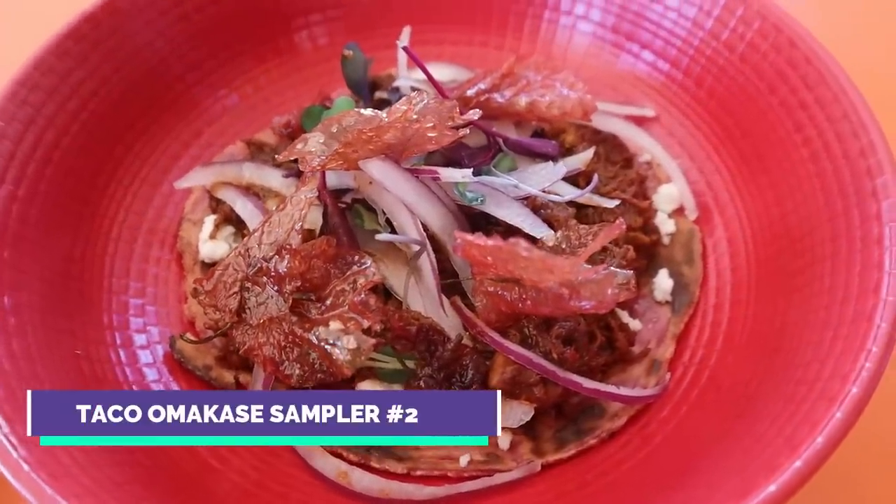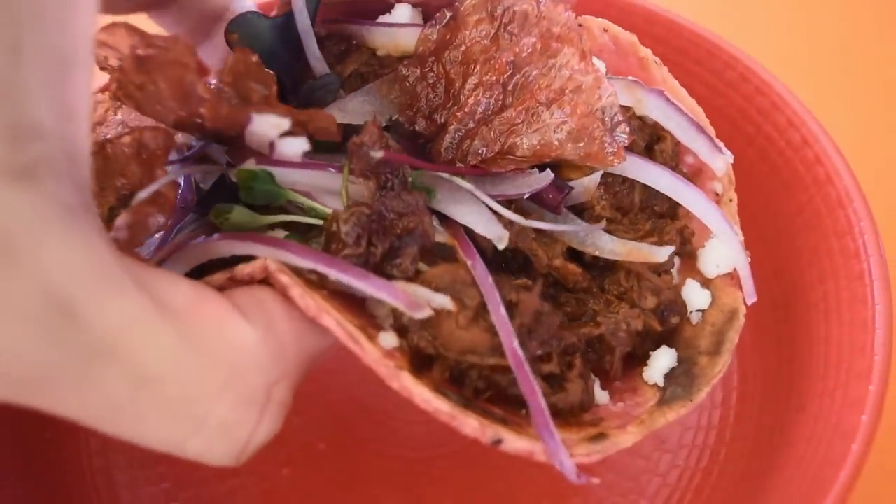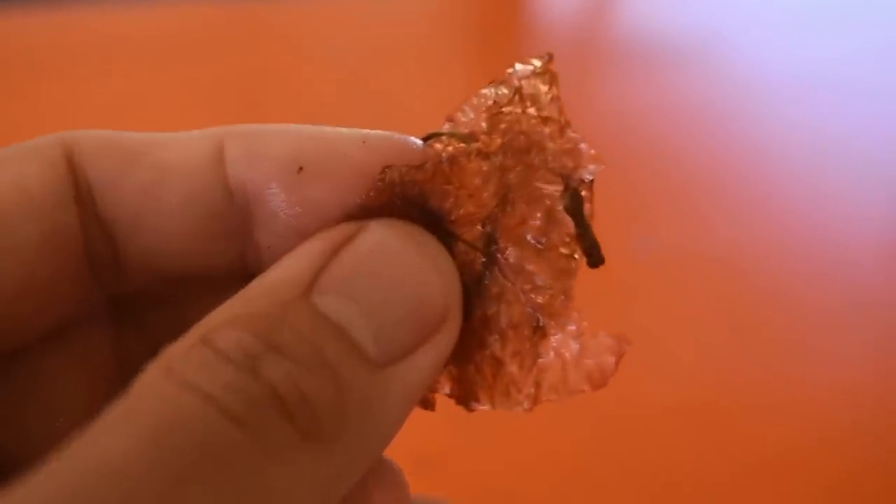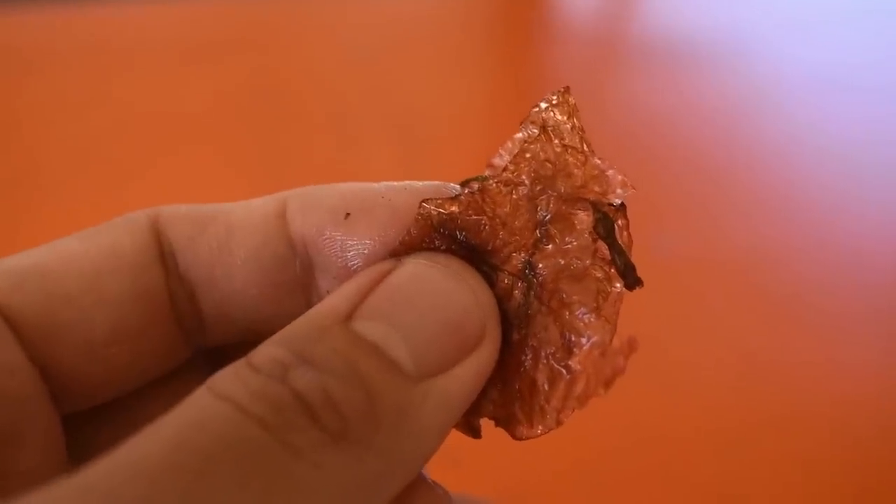The next one is a mole chicken taco — a mole made with bugambilla. There's so much chicken in here. It's definitely a mole. On this Mexican food tour I've had mole three or four times already. The chef says it's his own recipe — they love to make the bugambilla mole and it's different; no one has done it before. The bugambilla leaves on top are a beautiful garnish.